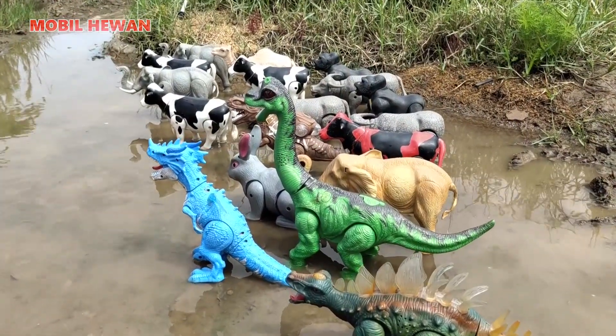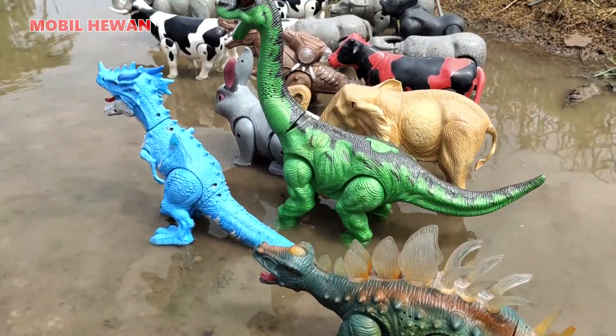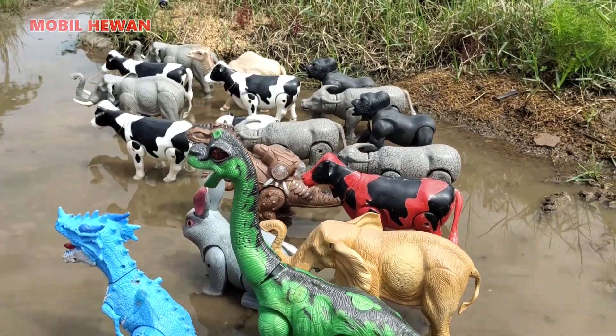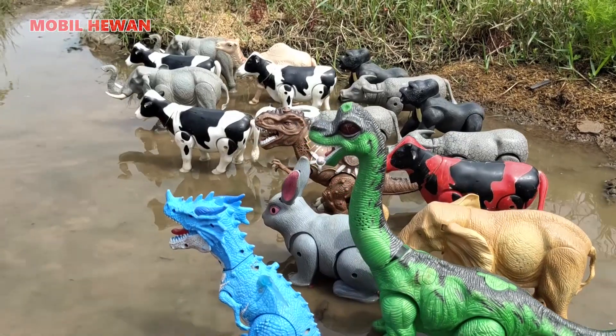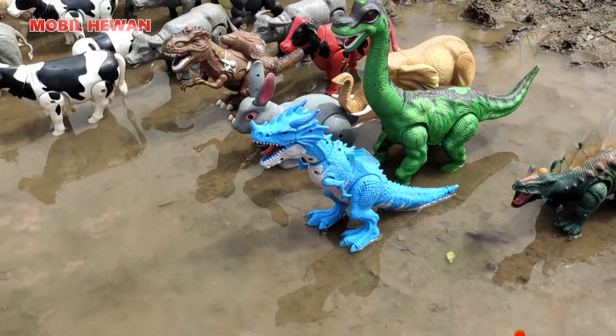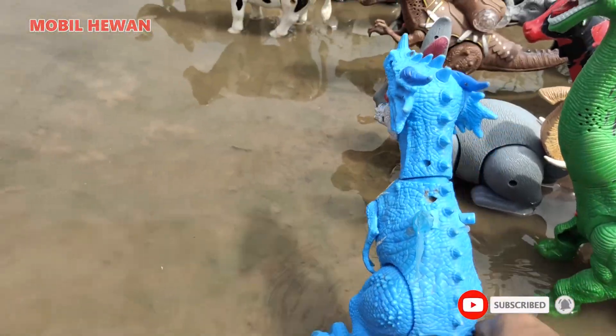Wow, di sini banyak sekali hewan, teman-teman. Ada dinosaurus, ada dinosaurus leher panjang, ada gajah, ada kerbau, ada sapi. Kita naikkan hewan-hewan ini ke atas mobil truk ya, teman-teman. Kita naikkan dinosaurus dulu ya, teman-teman. Dinosaurus kita naikkan ke atas bak truk.